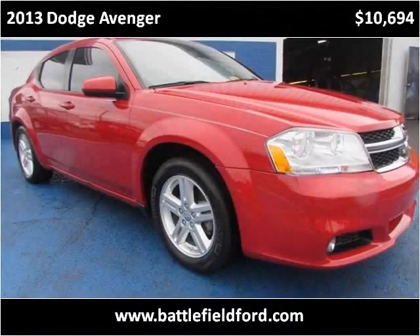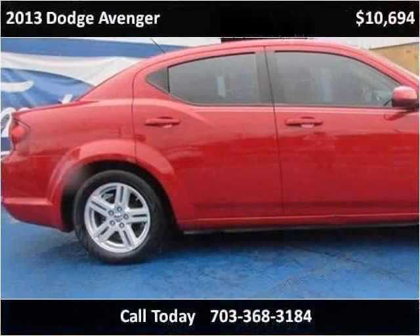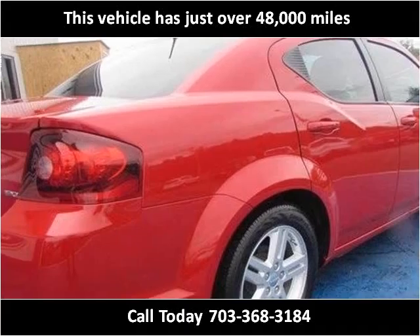This 2013 Dodge Avenger is available from Battlefield Ford Manassas. This vehicle has just over 48,000 miles.